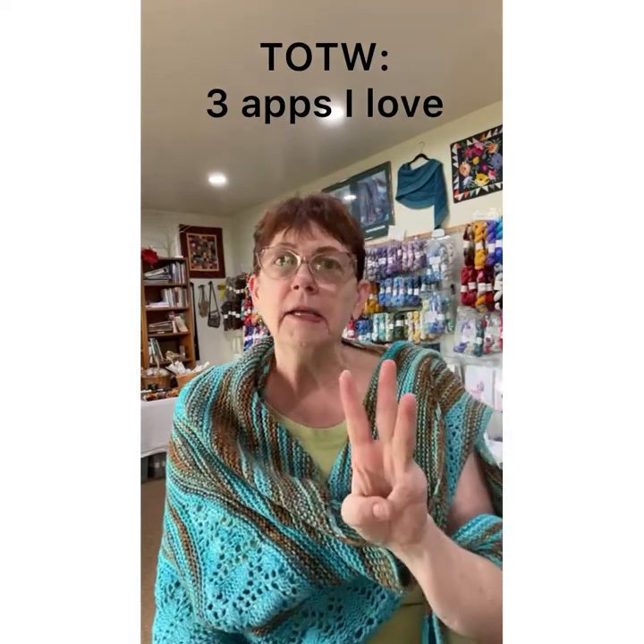I wanted to tell you about three apps on my phone that I use all the time. I use them all in the free area and I use them constantly, so I wanted to tell you about them.